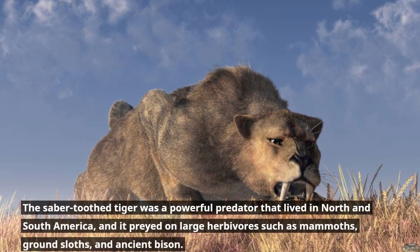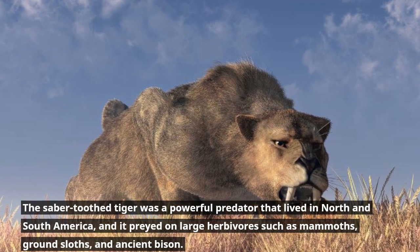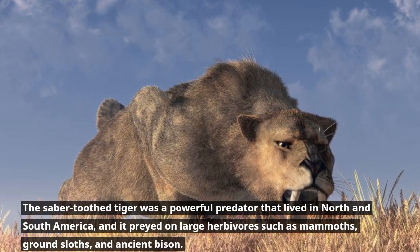The saber-tooth tiger was a powerful predator that lived in North and South America, and it preyed on large herbivores such as mammoths, ground sloths, and ancient bison.